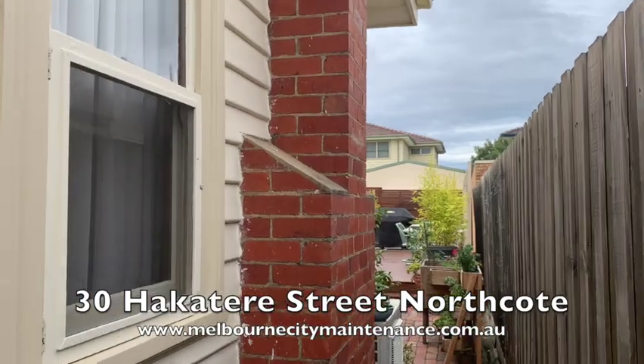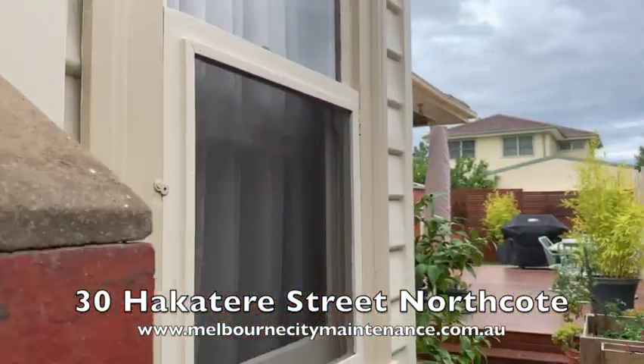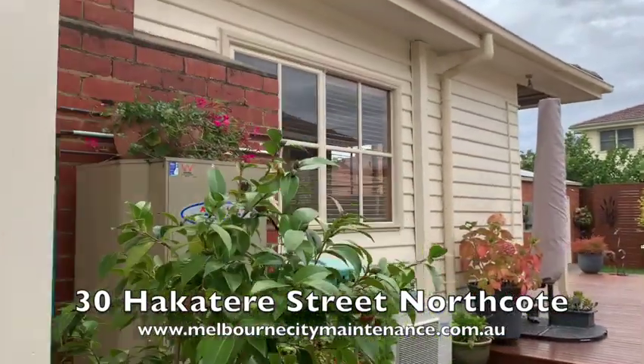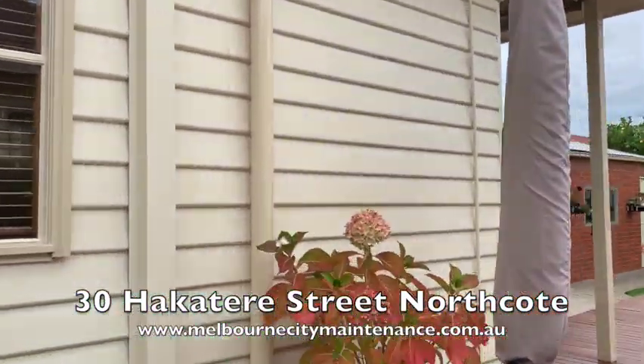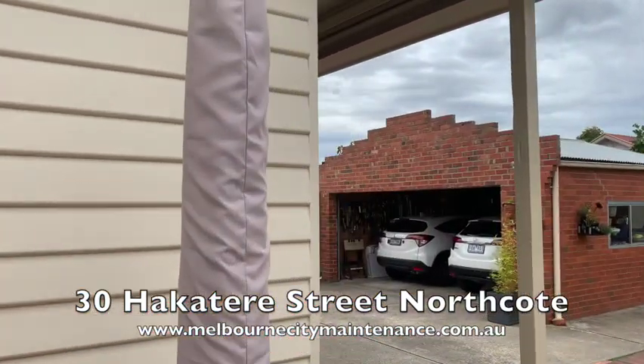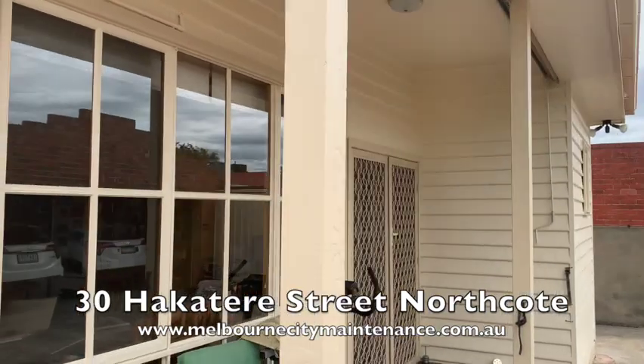Although the home has been around for at least 60 or 70 years, it's in really good condition. This particular client has gone to a lot of trouble to make sure that the house is well maintained.